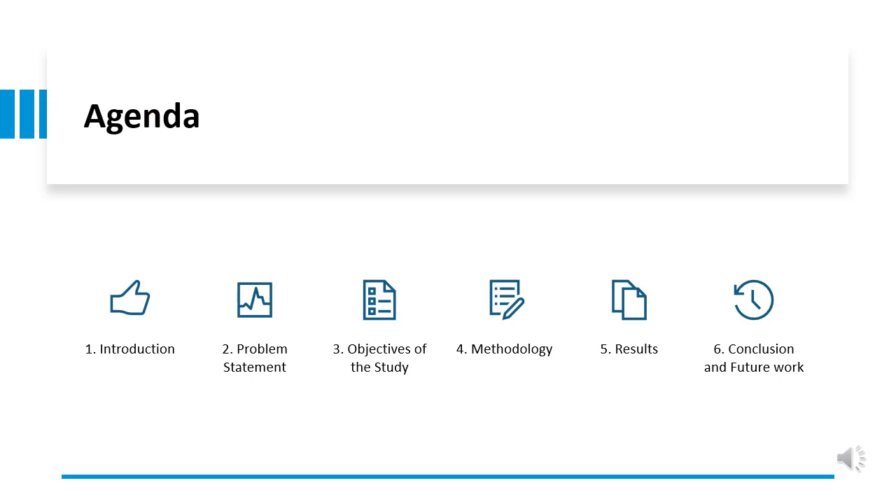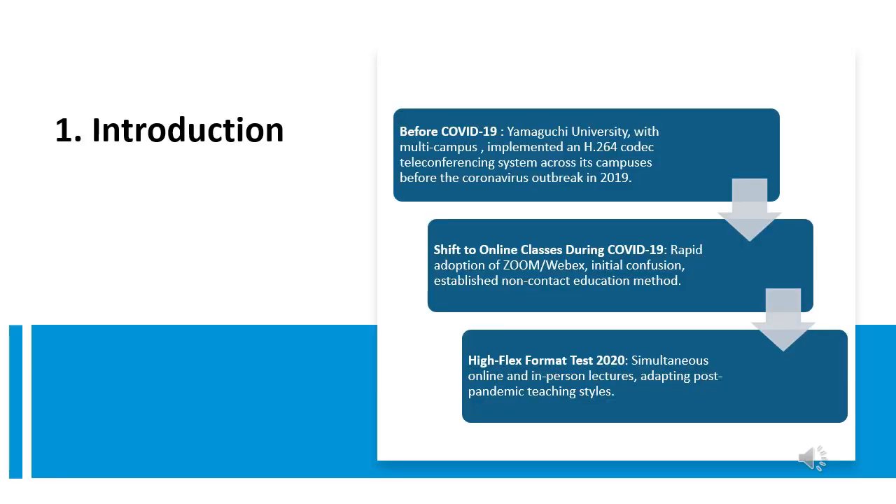First, I will start with an introduction to the concept of hybrid flexible lecture. Second, problem statement. Third, objective of study. Fourth, methodology. Fifth, results. Sixth, conclusion and future work. I will briefly talk about digital transformation in education, focused on how Yamaguchi University adapts to rapid technical change and the impact of global challenges like the COVID pandemic on remote learning.